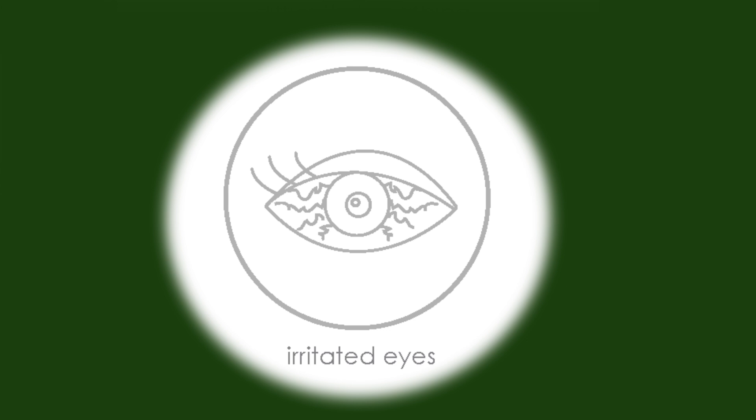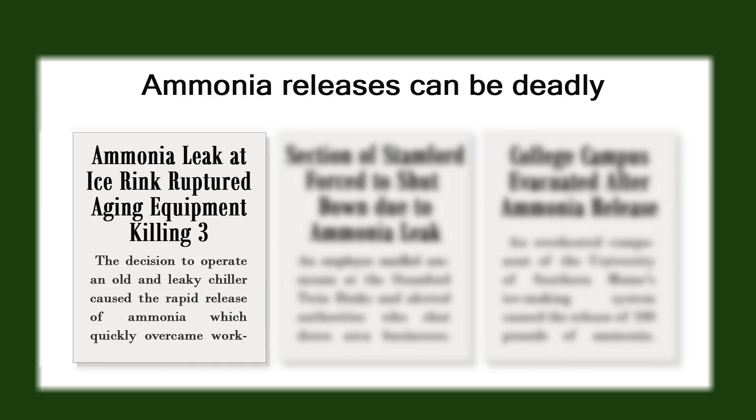It's very important for ice rink facilities like this one to be aware of risks posed by improperly managing ammonia. Rink staff should be trained to recognize ammonia's odor, which could indicate a leak.